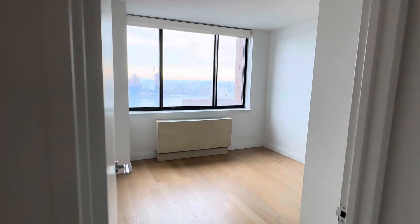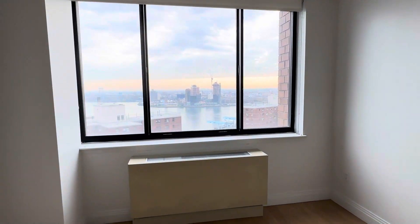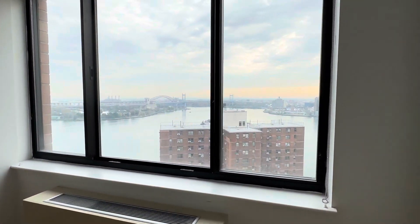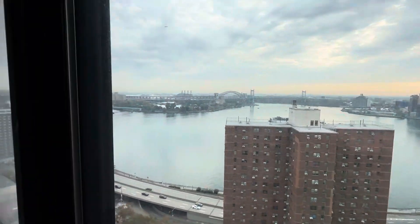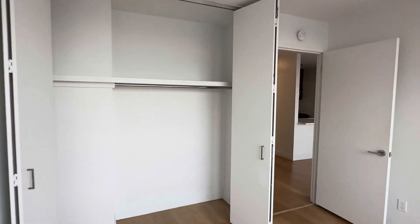So, to the suite closet, the bedroom, the front and the rear view. Cute closet inside.